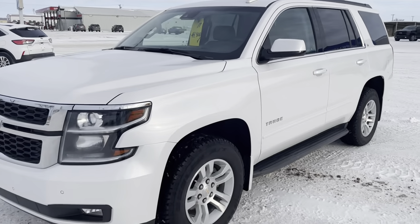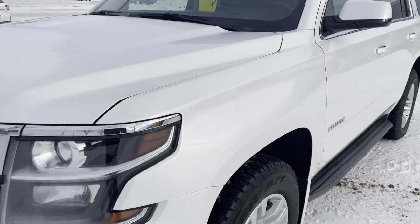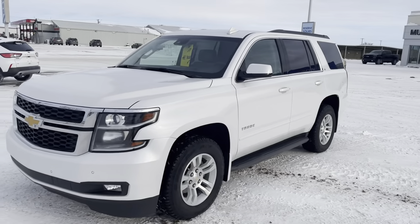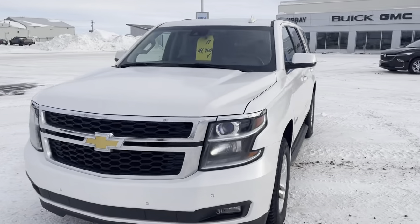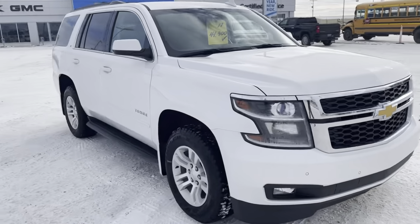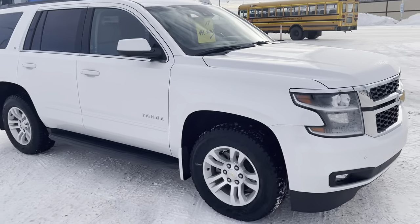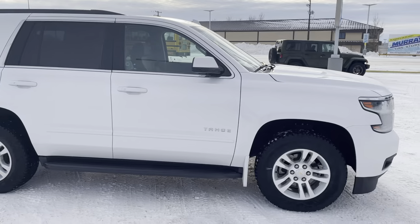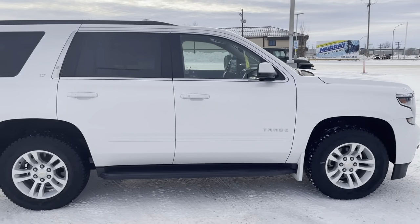It is iridescent white pearl in color — gorgeous paint. You would never know by looking at this one: 162,500 kilometers. It is in gorgeous condition. The previous owner looked after it very, very well. To walk up to it, you'd never know. It's mechanically very sound. Original owner vehicle.